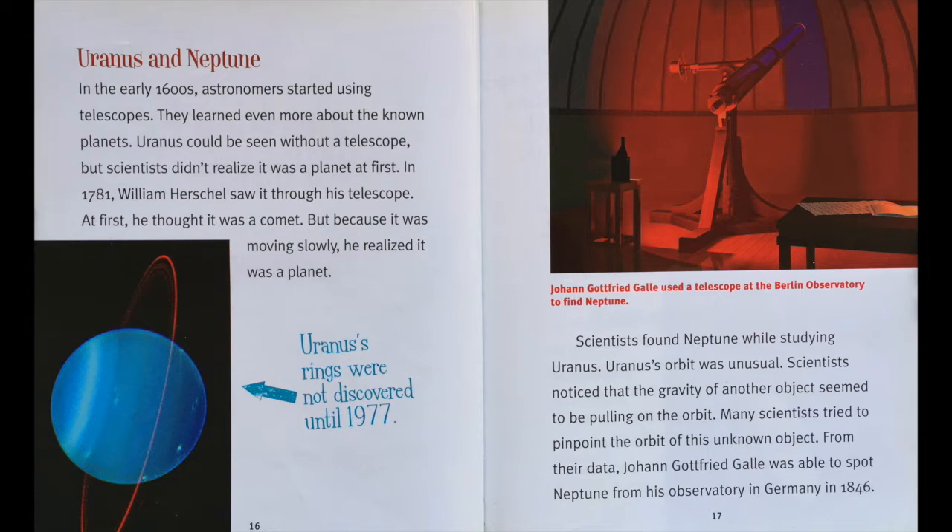Uranus and Neptune. In the early 1600s, astronomers started using telescopes and learned even more about the known planets. Uranus could be seen without a telescope, but scientists didn't realize it was a planet at first. In 1781, William Herschel saw it through his telescope. At first he thought it was a comet, but because it was moving slowly, he realized it was a planet. Scientists found Neptune while studying Uranus. Uranus' orbit was unusual. Scientists noticed that the gravity of another object seemed to be pulling on the orbit. Many scientists tried to pinpoint the orbit of this unknown object. From their data, Johann Gottfried Galle was able to spot Neptune from his observatory in Germany in 1846.